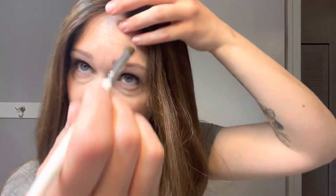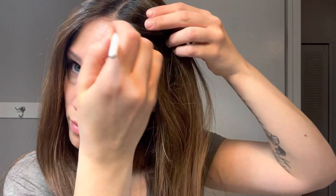One tip that I learned is to use a little bit of powder concealer along the knots to help it blend into your scalp. A little bit goes a long way with this.